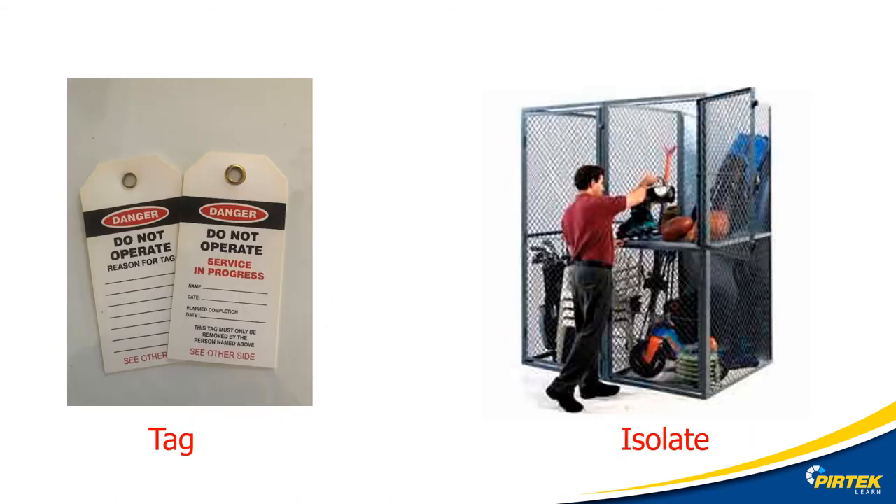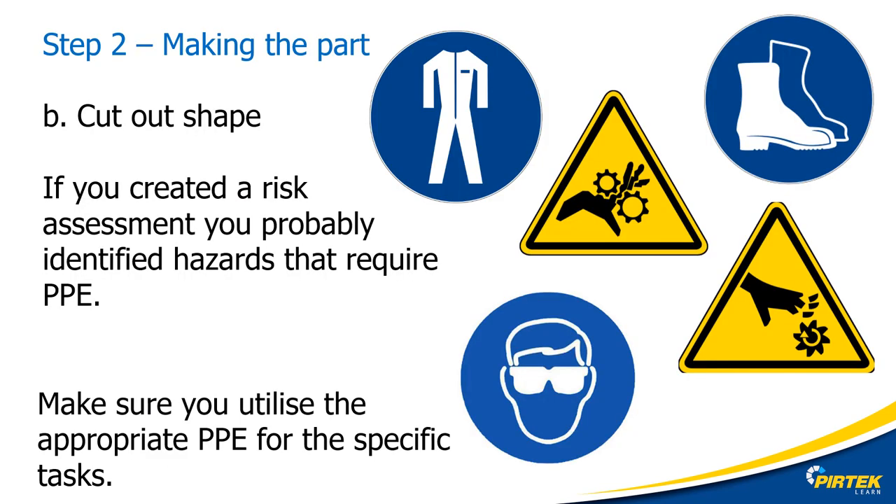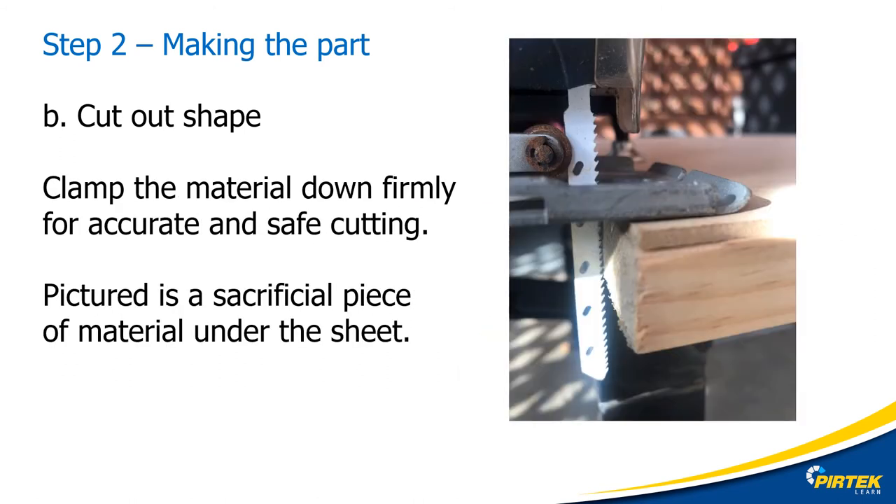Use an appropriate isolation tag on the power tool and place it in an appropriate isolation area. If you performed a risk assessment, you've probably identified the PPE that you have to use. Collect the appropriate PPE and make sure it's in good condition — scratched and dirty safety glasses create their own problems. Never hold anything that you are cutting with a power tool by hand. Always clamp the workpiece down or secure it in a work holding device like a bench vise. I have clamped the sheet to a sacrificial piece of timber clear from the bench, keeping my hands clear from any moving parts.